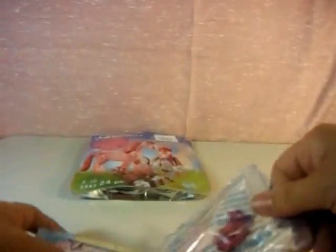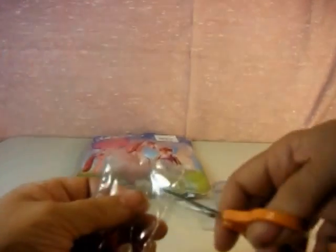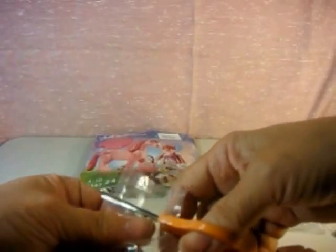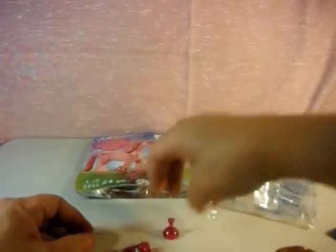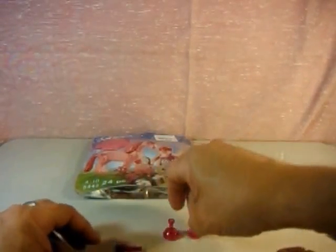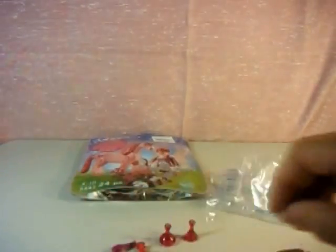This here is our stump, and these are some small pieces. It comes in a zipper bag so that you can put them all back in. We have what looks like molds — those are flowers — and we'll get our little fairy out.